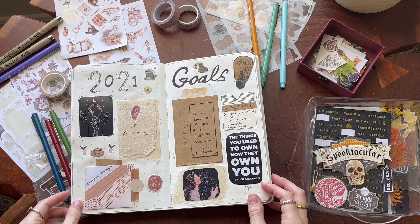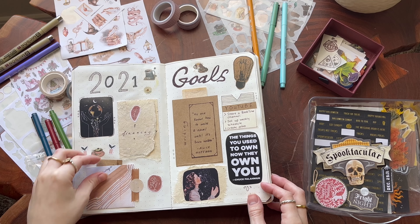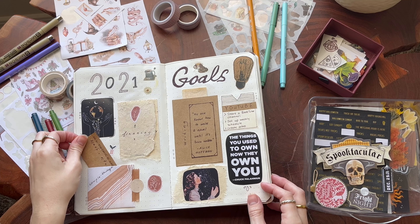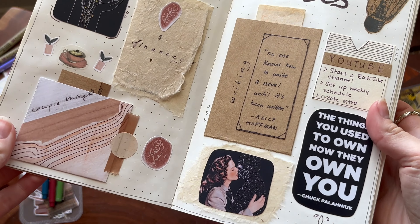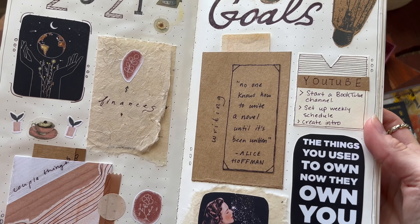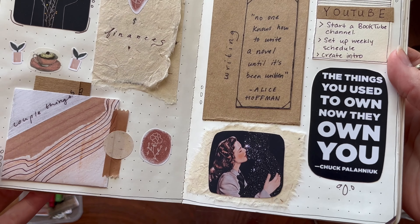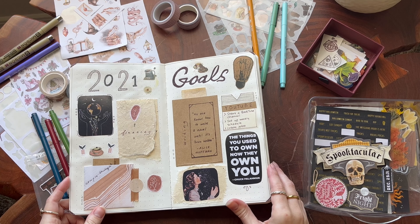I always like to do a goals page. These honestly change, but sometimes feel like they stay the same — it's kind of the same life goals that I always have, just slightly different every year. I do a category for finances, YouTube, writing, and then a couple of things like places that my boyfriend and I want to go. So this is what it looked like last year.